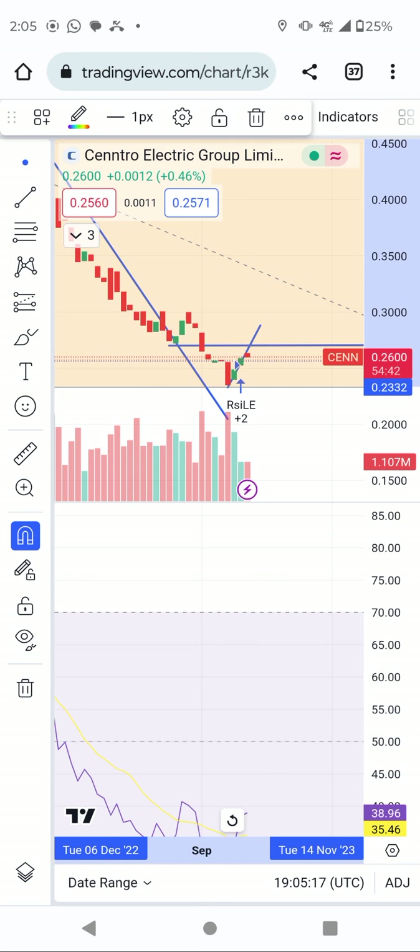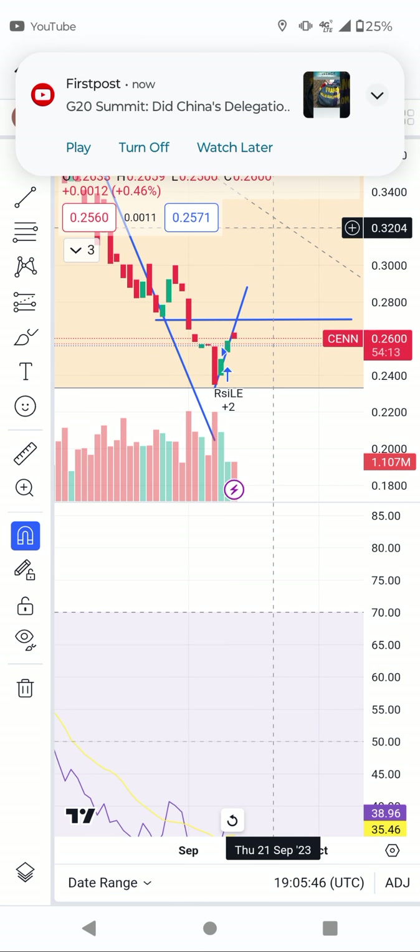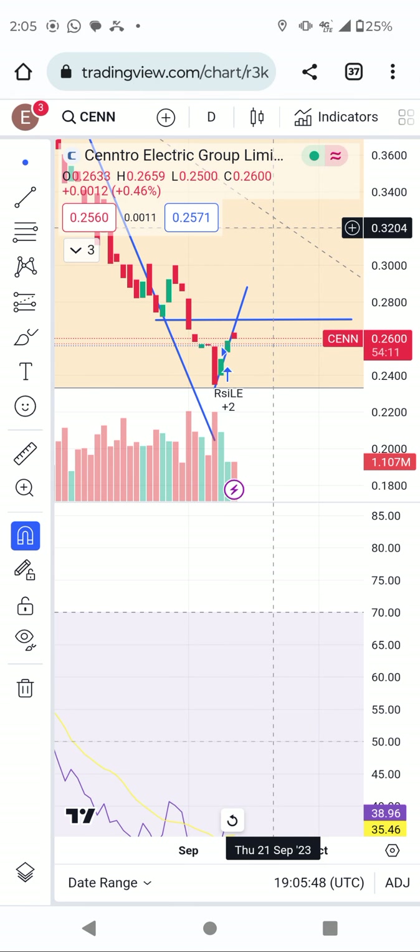I'm doubting that CNN will break it, because today it opened, pumped to 27, and then you see it's red. Anything that recovers from oversold will always close red — you can see the daily candle is red. I'm seeing the stock going to around 23-24 cents, and that area around 24 cents is where you can load CNN if you wish to buy.